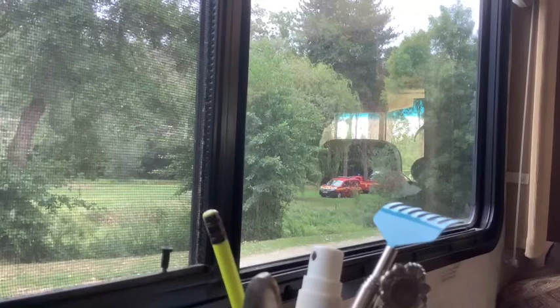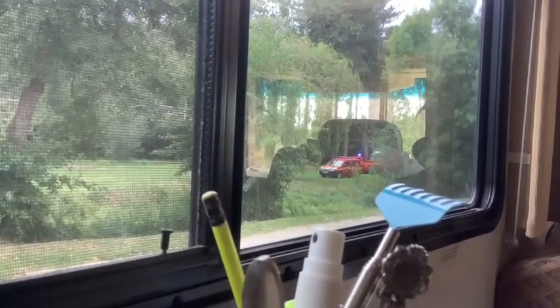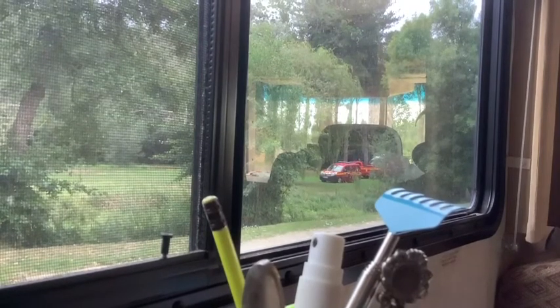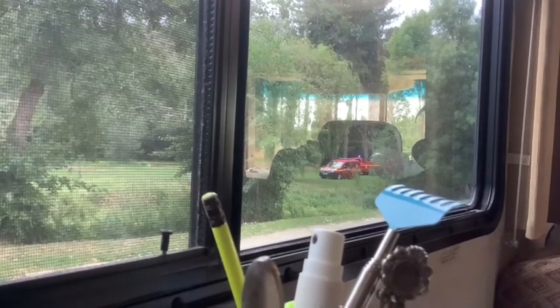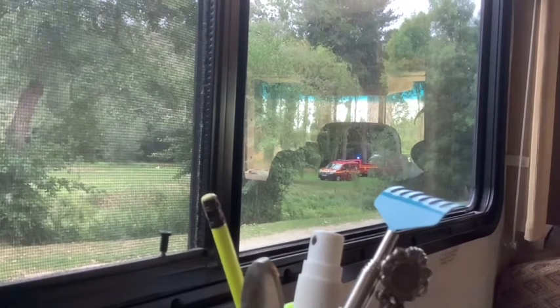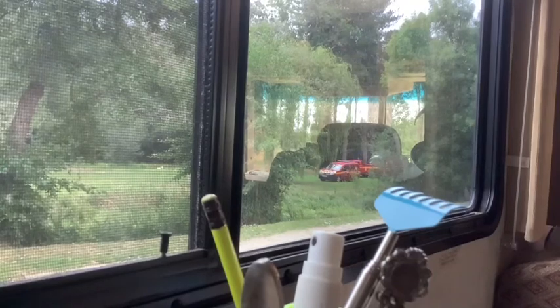Whatever's happened has happened fairly close by. We'll stop there because I can't see what's going on, but I'll report in later if we find out any more. All excitement, even in a quiet place like this - you never know what's going to happen.